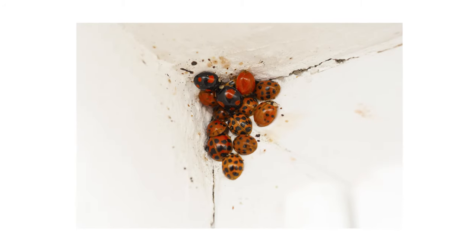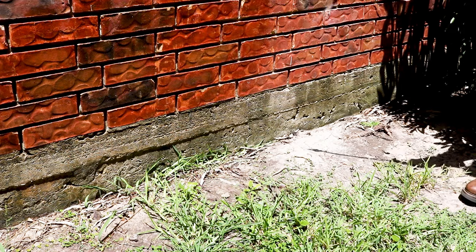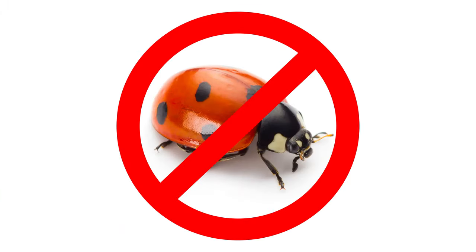By spring, they'll emerge from hiding and become frequent nuisances inside your living spaces. In this video, we'll show you how to look for ladybug activity and entry points, treat them, and prevent future infestations from happening again.